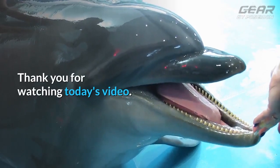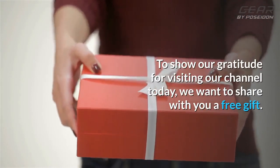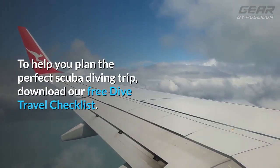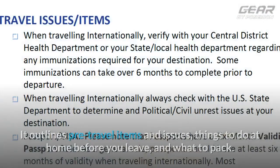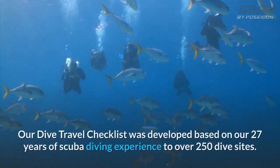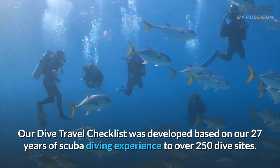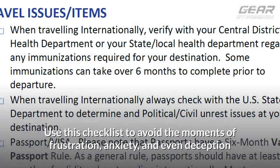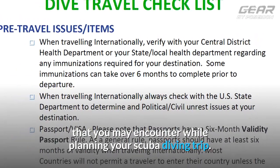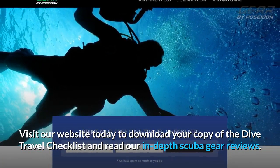Thank you for watching today's video. We hope you learned something useful and new. To show our gratitude for visiting our channel today, we want to share with you a free gift. To help you plan the perfect scuba diving trip, download our free dive travel checklist. It outlines pre-travel items and issues, things to do at home before you leave, and what to pack. Our dive travel checklist was developed based on our 27 years of scuba diving experience to over 250 dive sites. Use this checklist to avoid the moments of frustration, anxiety, and even deception that you may encounter while planning your scuba diving trip. Visit our website today to download your copy of the Dive Travel Checklist and read our in-depth scuba gear reviews.